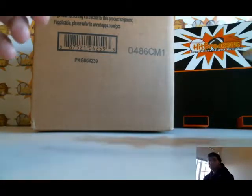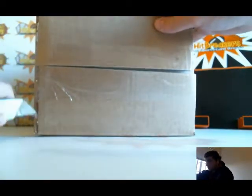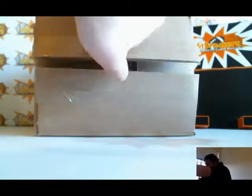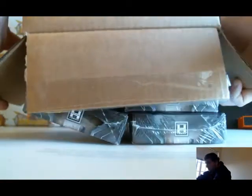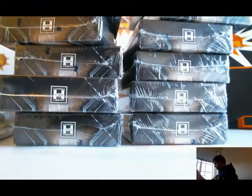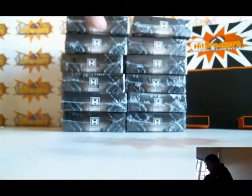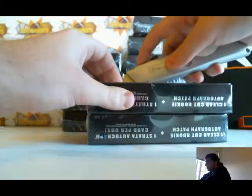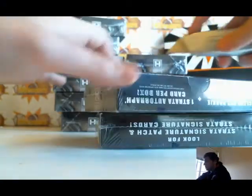Mean Strata Football, gonna get right into it. Hope everyone's having a nice holiday weekend, doing some fun stuff with the family. Here's the case, gonna open all the boxes, go pack by pack.